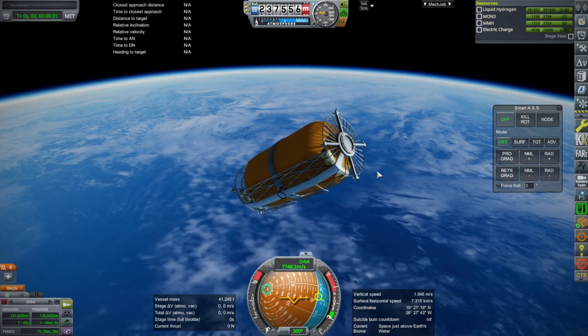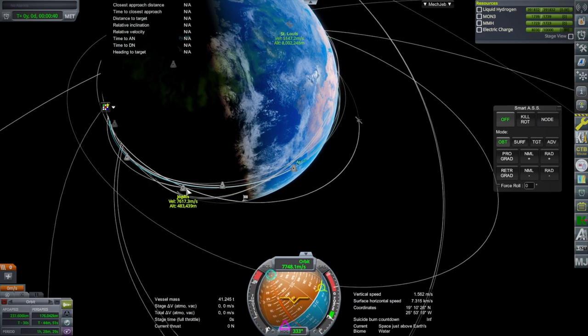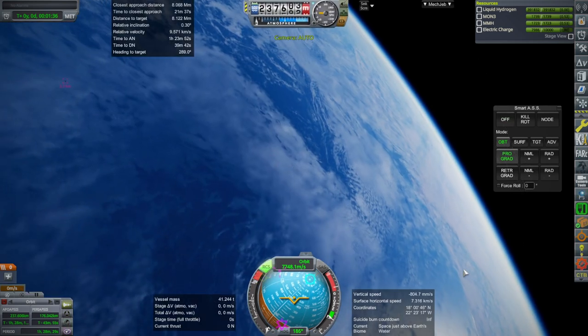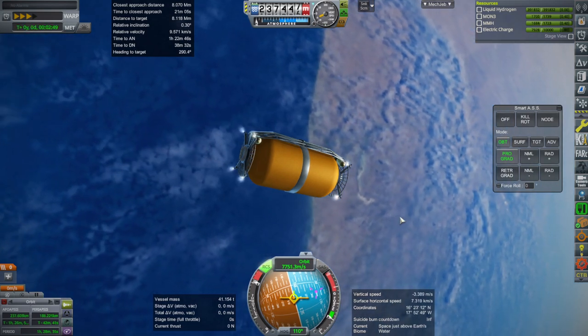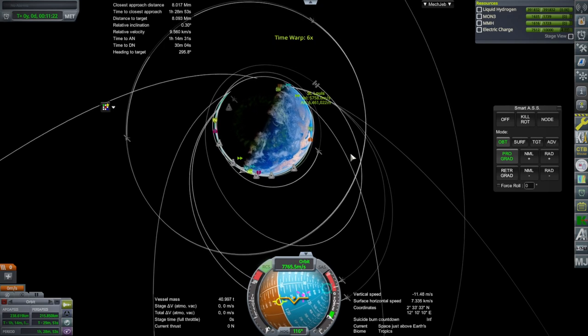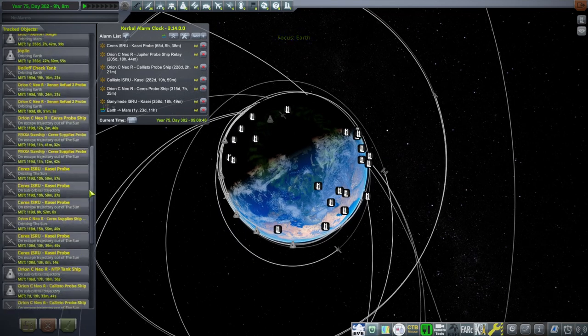This thing only has RCS and has no way of replenishing electric charge on its own, so we better do this quickly. It's behind us so it's probably better if we get into a higher orbit. RCS thrusters appear to be working, but I fear the electric charge is depleting much faster than I was expecting. There is some boil-off of the hydrogen. I should really remember to put hibernation modes on these things. I'm going to go to the tracking station and time warp — it's a little bit cheaty, but we'll just pretend we put it in hibernation so I don't have to launch it again.